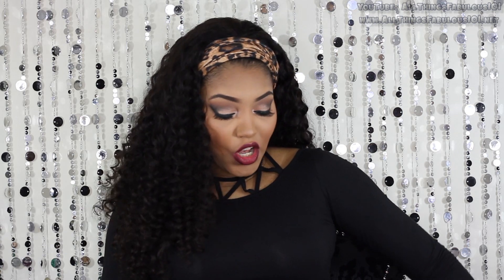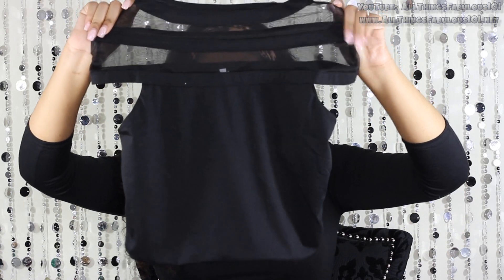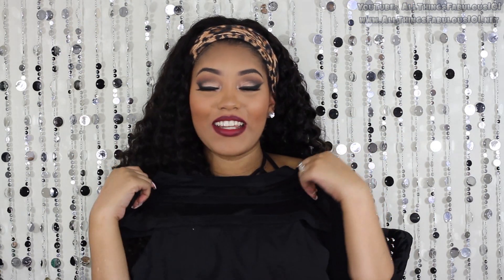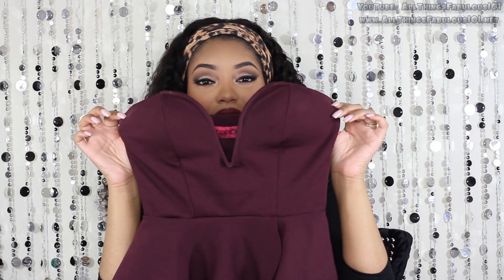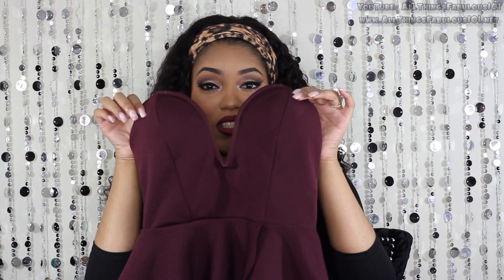Anyway, I got some stuff for myself too — mama's gotta get some clothes! I got this crop top, just a black little crop top with this high neck detailing that features mesh insets. I would wear this with a pair of high waisted pants or a high waisted skirt. I just thought it was really pretty and feminine — I especially love the high neckline. I've really been loving pieces with higher necklines. This crop top is from SheInside.